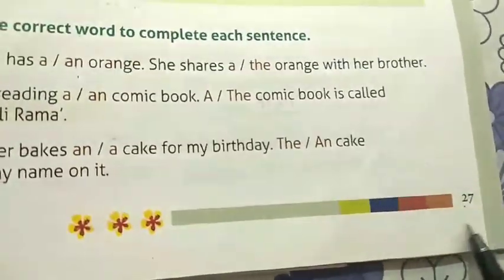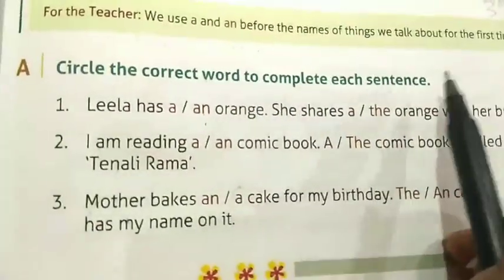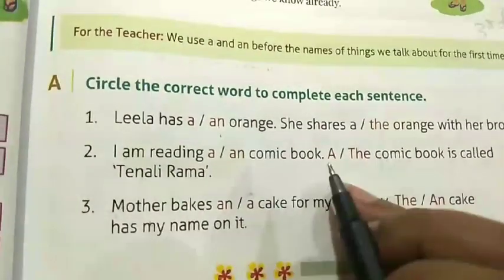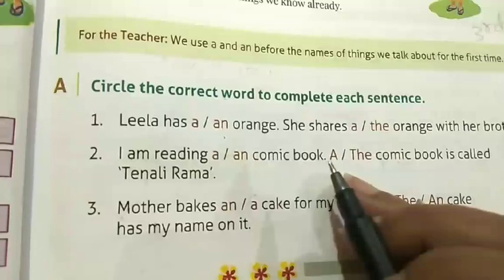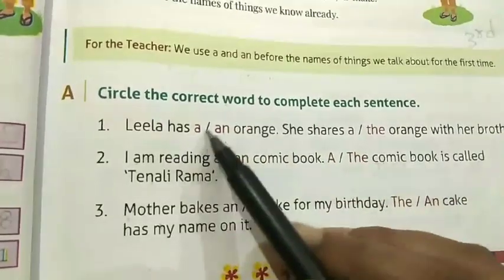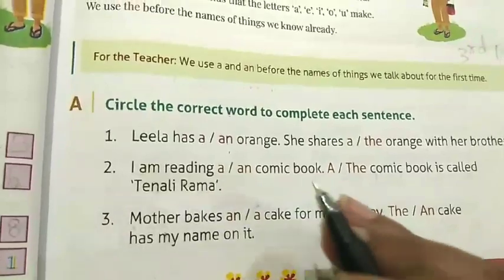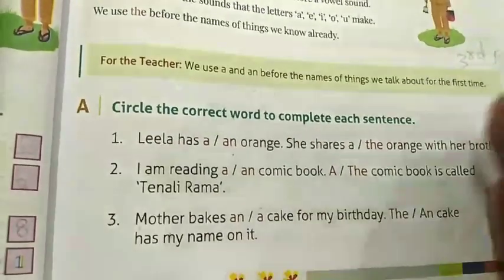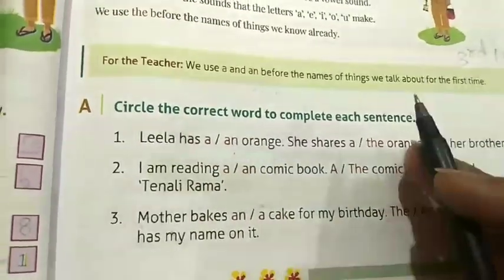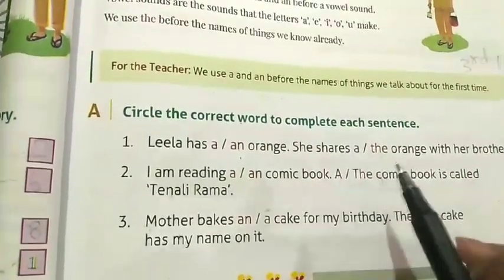Children, let's take out page number 27. Here you will find: circle the correct word to complete each sentence. Before we start, let's understand what 'a', 'an', and 'the' are. These words — a, an, and the — are used to point out nouns and are called articles. A, an, and the are called articles.